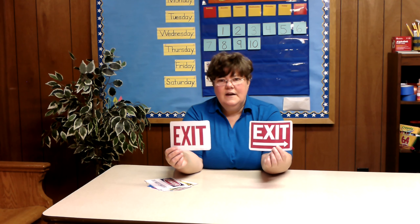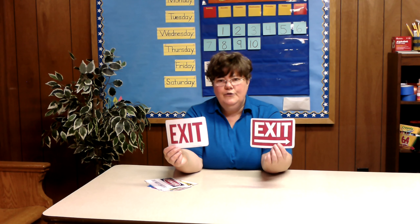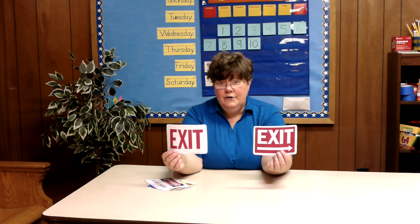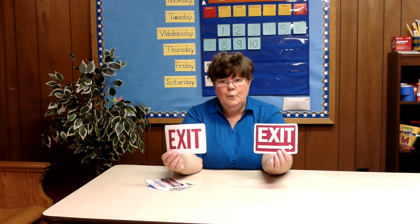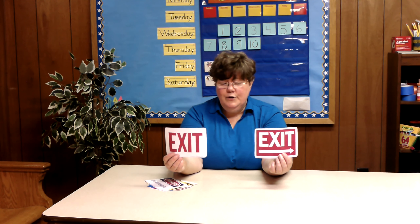These are exit signs. They will tell you where to go to leave the building or to leave the room. A lot of times these are even in movie theaters, restaurants, or any public building. They tell you where to go to go outside.